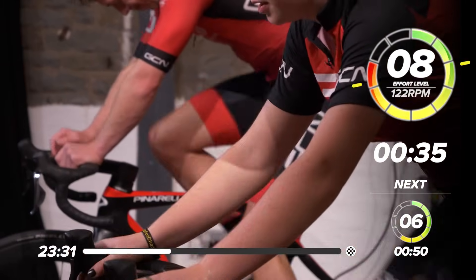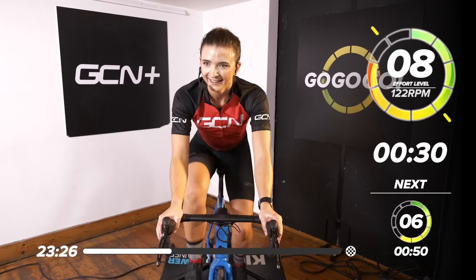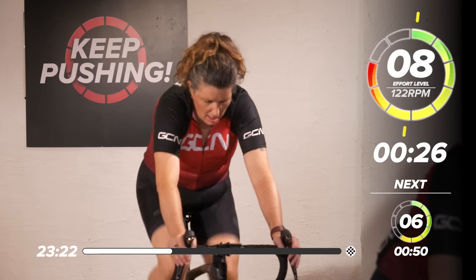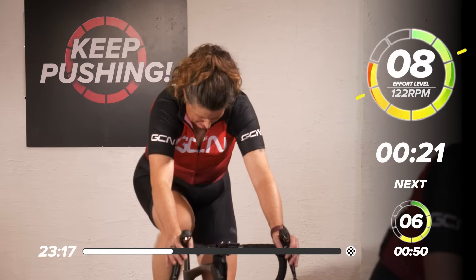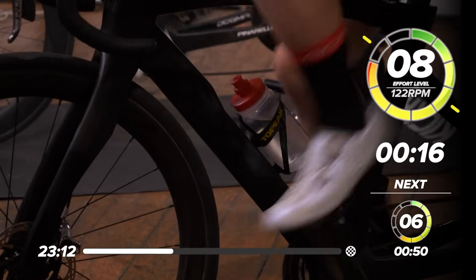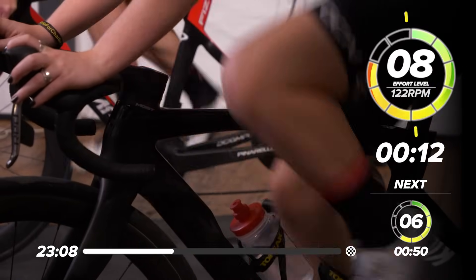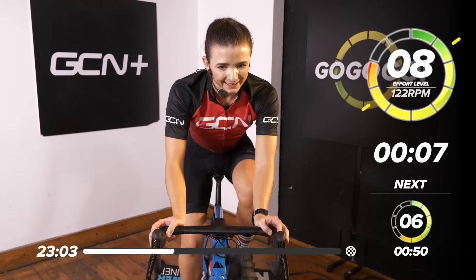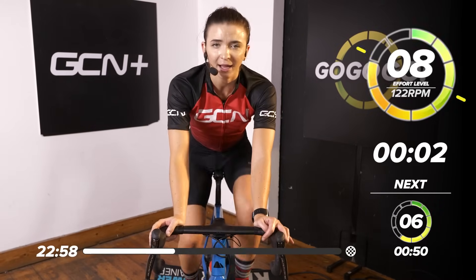Oh, that feels good. This is the challenge — hold that focus, let that music push you to the end. 15 seconds. How heavy do your legs feel right now? They're burning. Last five, four, three, two, and one.